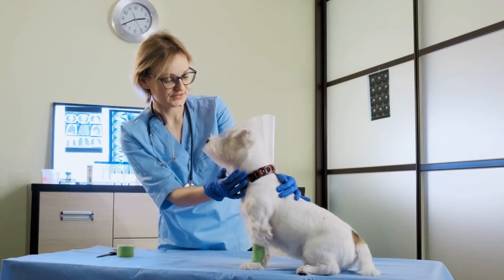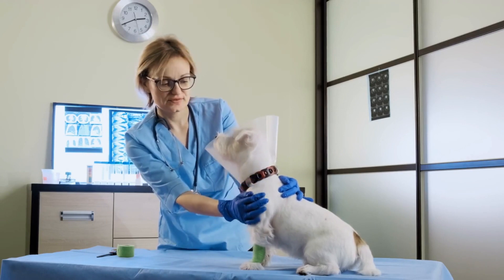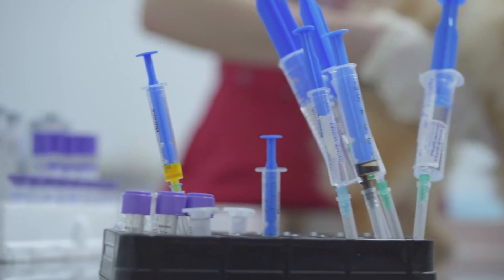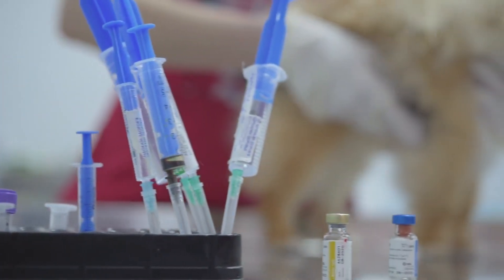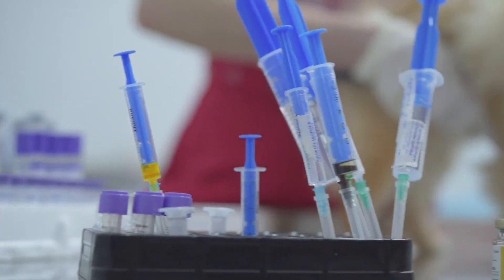Be sure to work with your veterinarian to find the best flea preventative and treatment for your pup's lifestyle and needs. Some other dog flea treatment options worth exploring include oral flea-killing medications like Bravecto, topical medications like Frontline Plus, flea sprays, and flea shampoos for dogs.